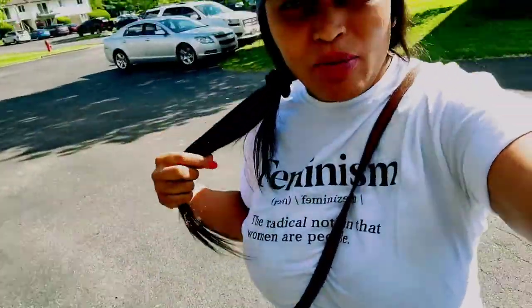Hi guys, welcome back to the channel! Today I'm going to Target to check out some feminine hygiene products. There's one specific product I really want to try — it's from Honey Pot. This is my fit for the day, just a simple outfit with a hat because my hair is a mess. Let's go straight into Target and see what they have.